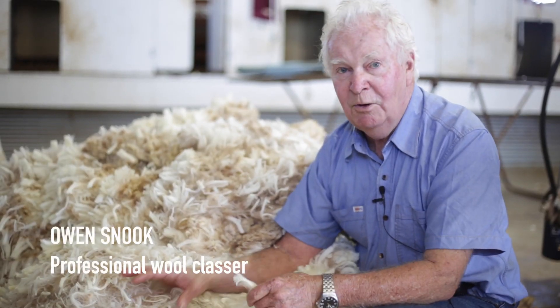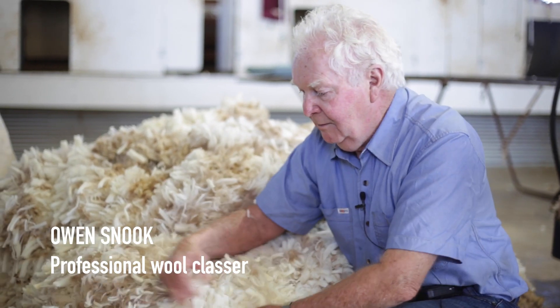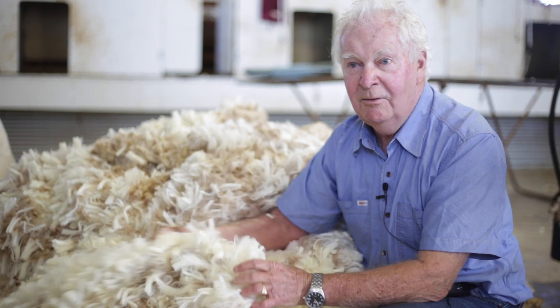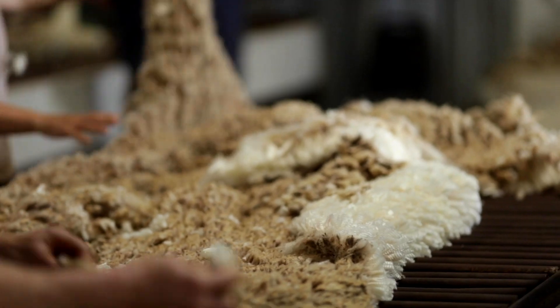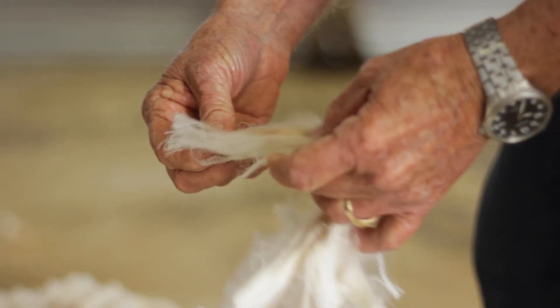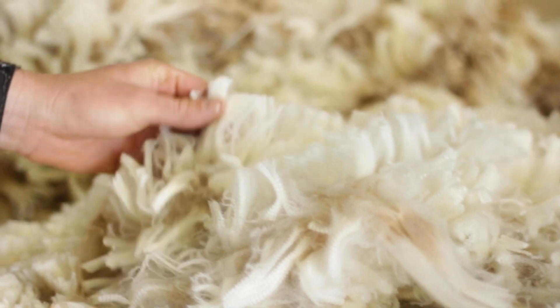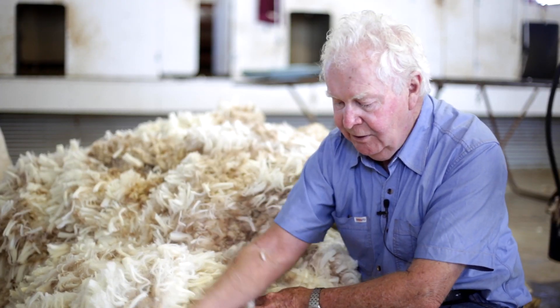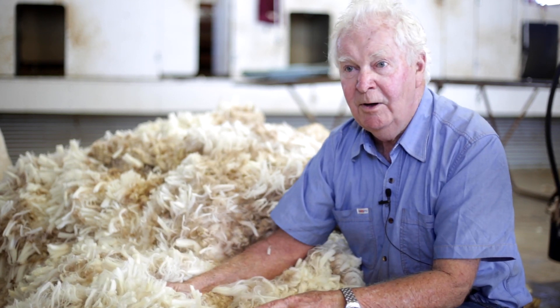The end product here, what you can see, is what these people have strived for and they've got it. It's a fantastic product — nothing will compete with it. It's got a very defined crimp, which is the actual crimp formation of the wool, and that's what the buyers like. They visually see that and they know what the end product's going to look like.